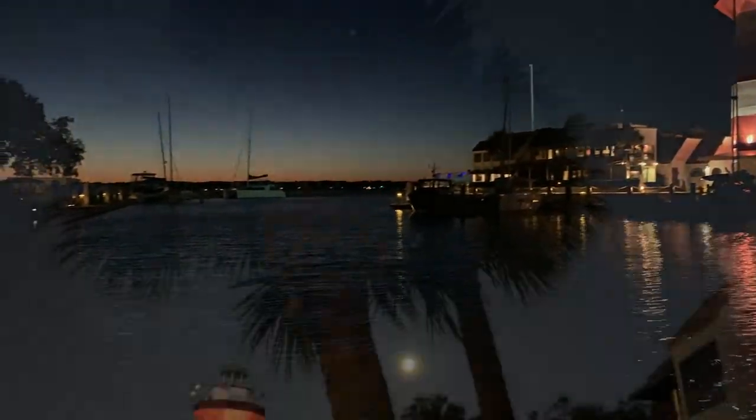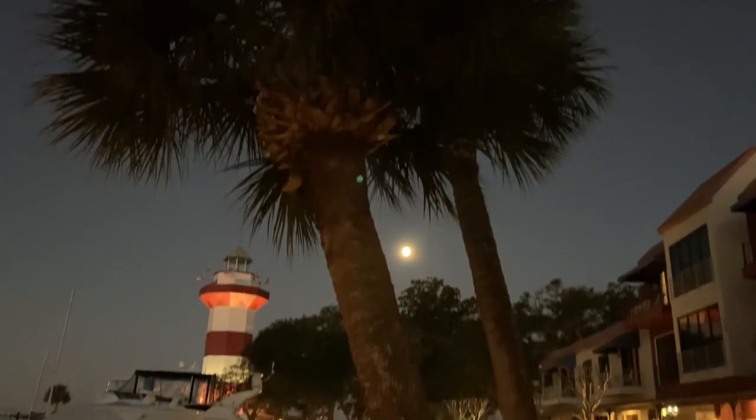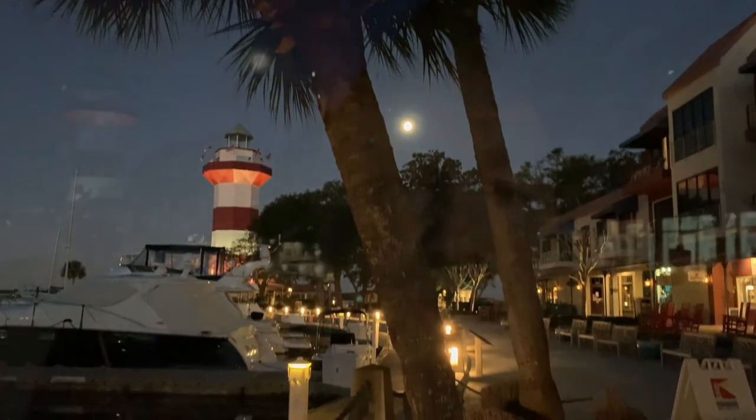We're here on Hilton Head Island. It's super early in the morning. We're going to head on again. Our goal is St. Mary's in Georgia. It'll take us a few days. But when we get there, we have scheduled to have the boat hauled, the mast taken down and repaired, finally.